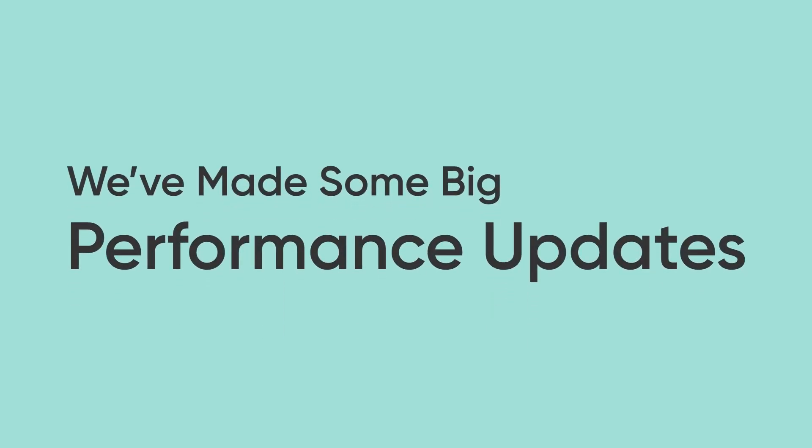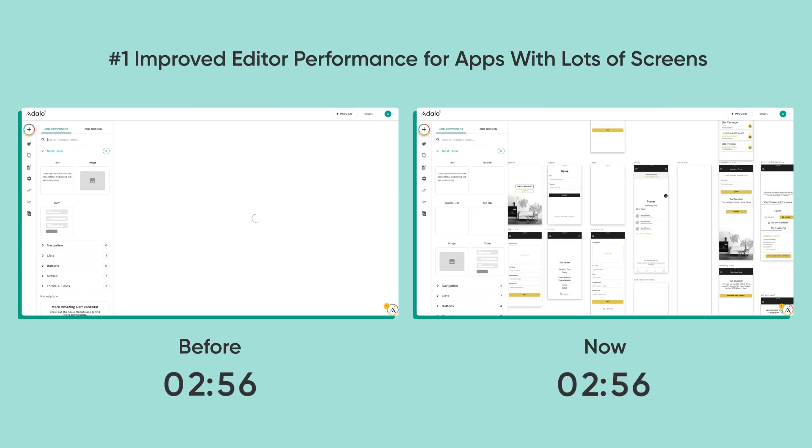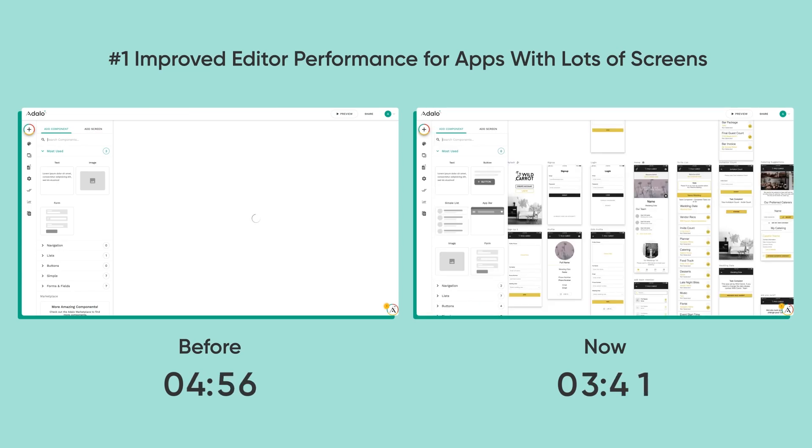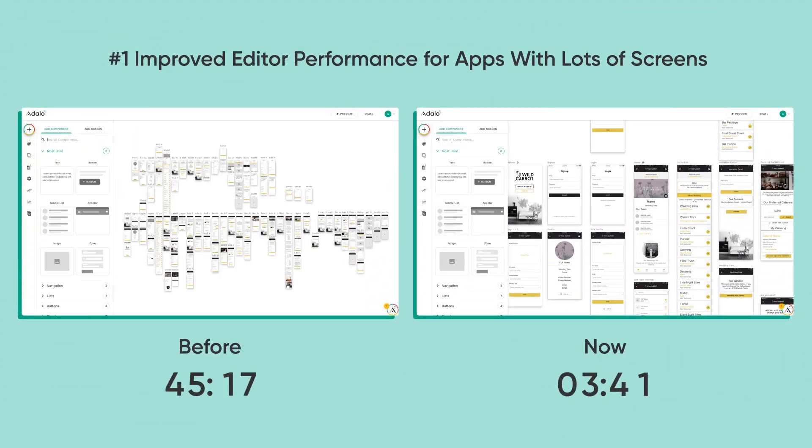We're back with some big, huge performance updates. First, let's talk about loading in the app editor. There are 105 screens in this app. Now it just takes three seconds, whereas before I'm going to have to fast forward here because it used to take 45 seconds.